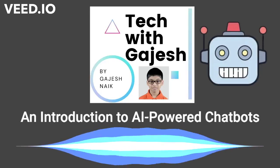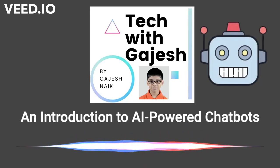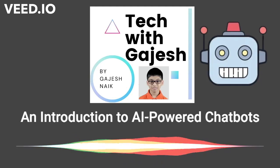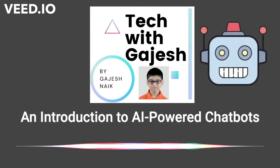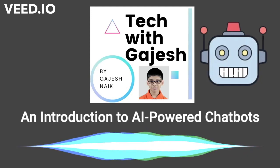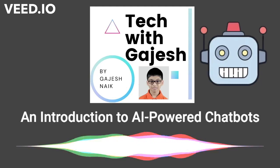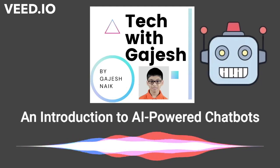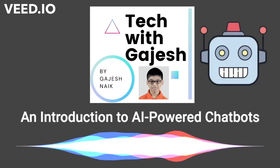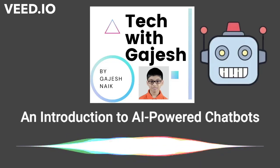Hello Tech with Ganesh listeners. What is the first thing we do when we hear about a new brand? You might start exploring the official website to get complete details. Gone are the days when websites used to manually interact with their visitors. Things are different now. The moment you open a website, you get interactive chatbots that welcome you and offer seamless support. Chatbots are the new age of customer support service.